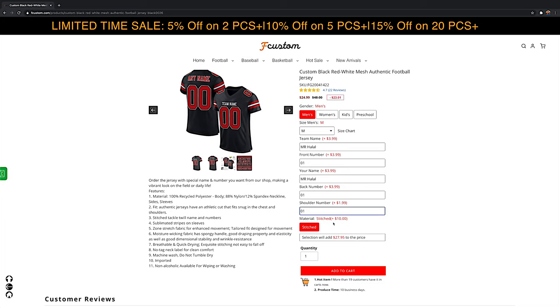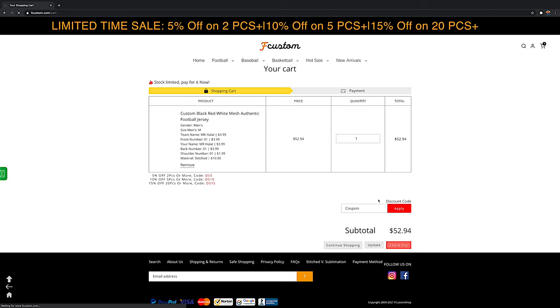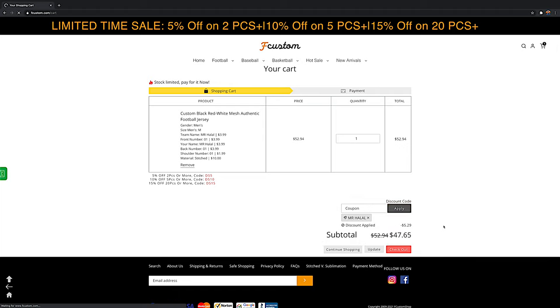For this one the option is stitched, so quantity one and you add to your cart. For your promo code you just type in Mr. Halal and boom, you get 10% off. They also have some additional promotions if you're getting multiple.